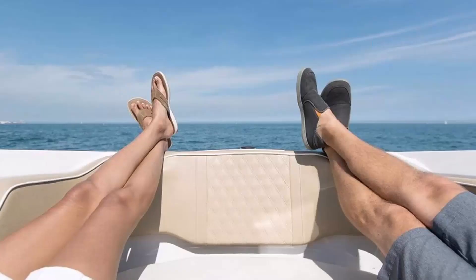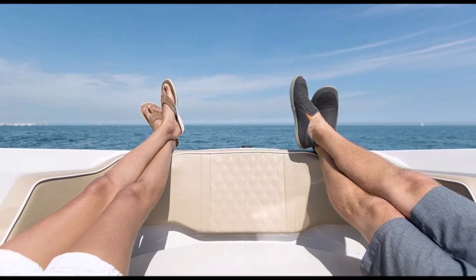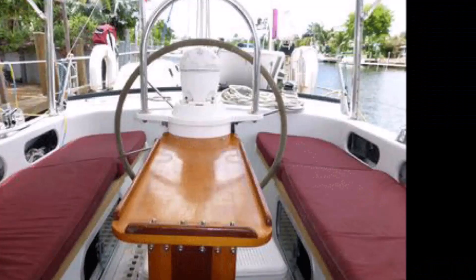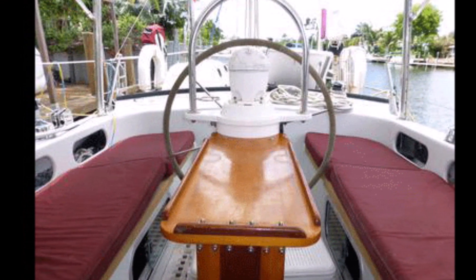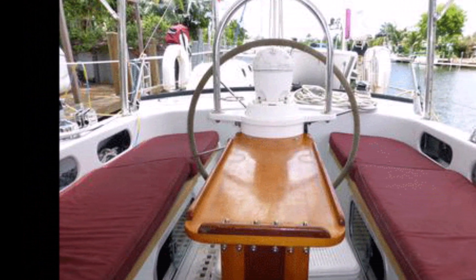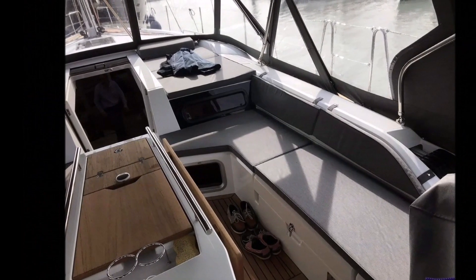I enjoy lying down while I'm outside, reading a book or whatever. I'll even take naps out there if I'm at a nice anchorage away from the crowds. So it's important to me that the cockpit has at least one settee long enough to stretch out on. Plus, if the cockpit is enclosed or you have perfect weather that night, it can make a spot for a guest to sleep.